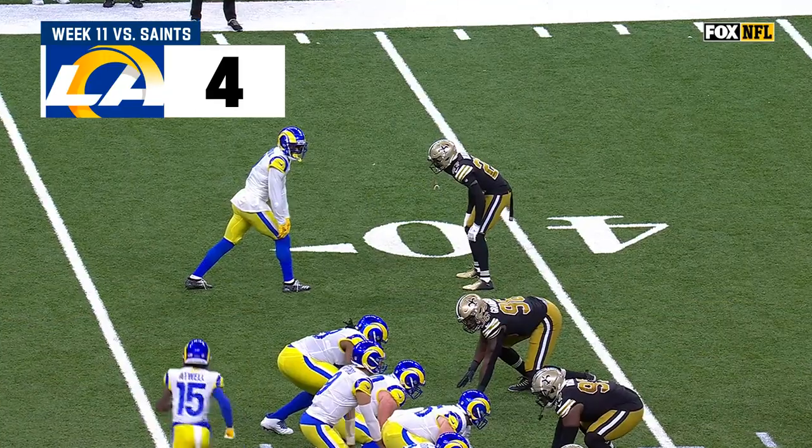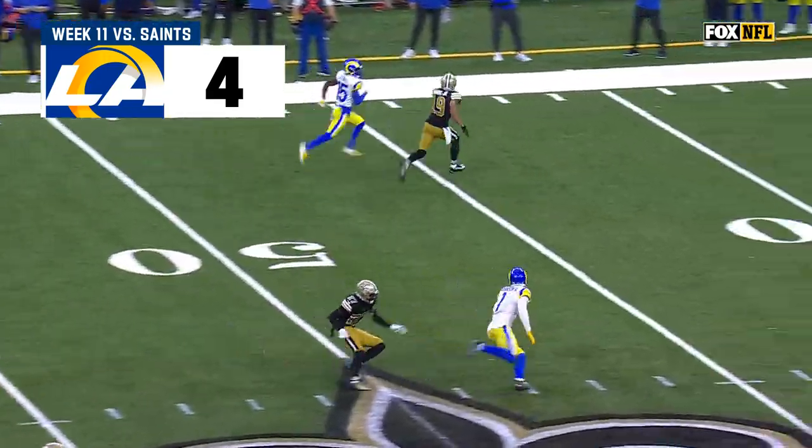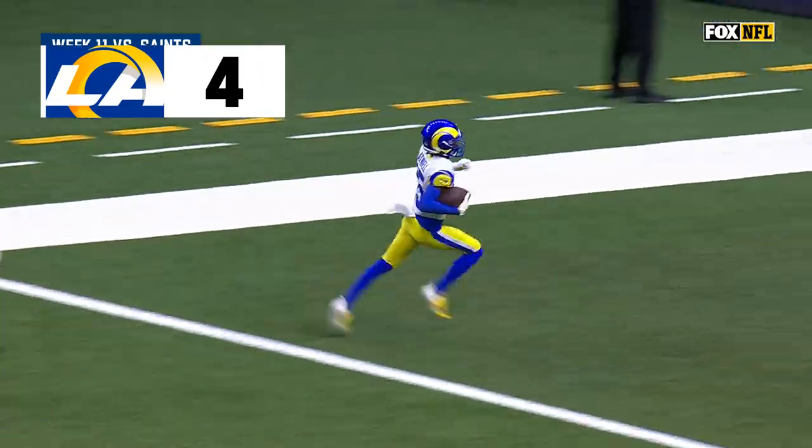He goes on this fly motion, there's Allen Robinson, they fake with that, and then he just goes — there's no move, no stuttering. He just runs literally right by Chris Harris Jr. for the touchdown.